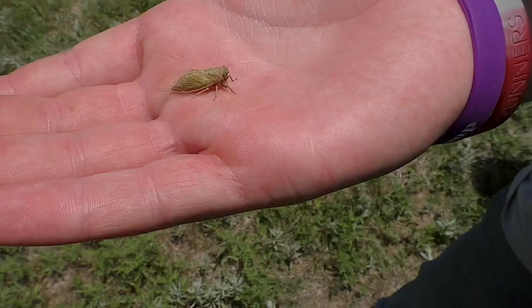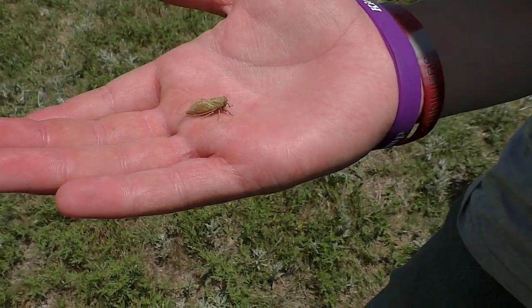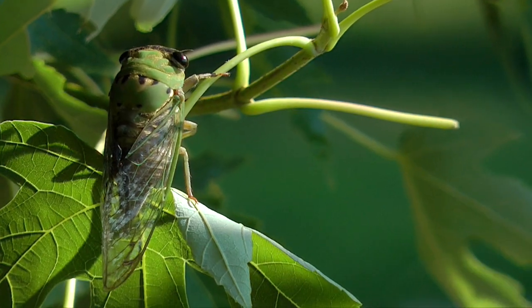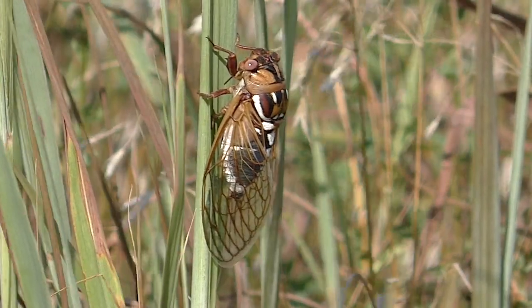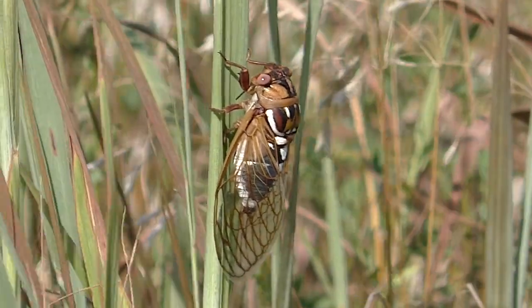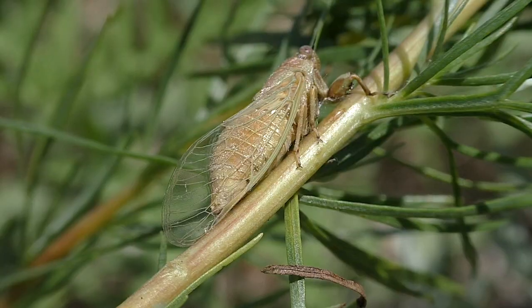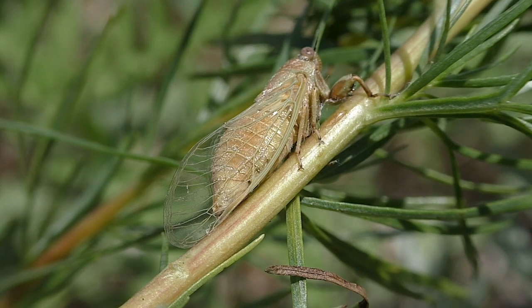Prairie cicadas are small and early. They are tiny creatures among their kin, like these big and colorful annual or bush cicadas 2.5 inches long that arrive in July from forest and grasslands. But the little ones show up in May, crawling out of the soil where their larvae feed on forb and grass roots. And their clothing is plain.